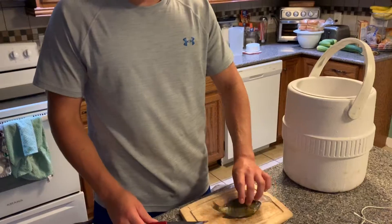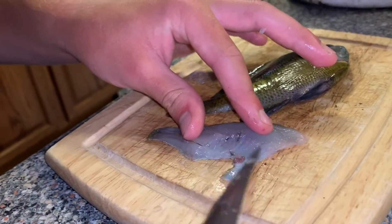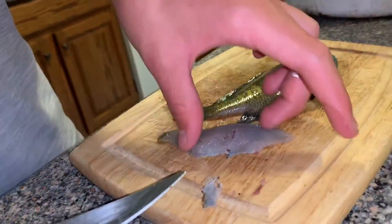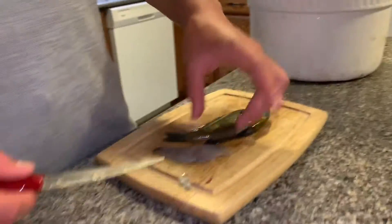This is his first attempt and it's pretty good for never having done this before. There's a lot more, so we'll get back to you when we have some more cut up.